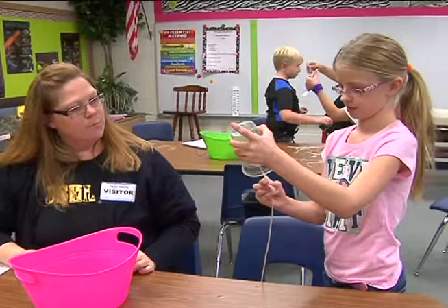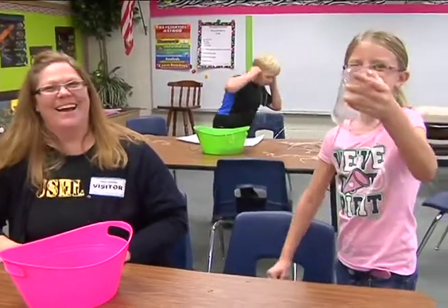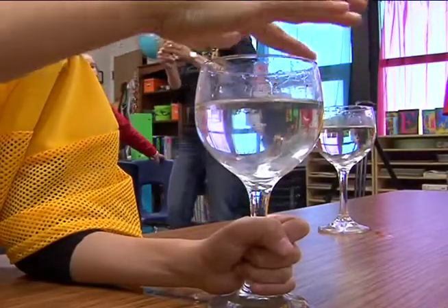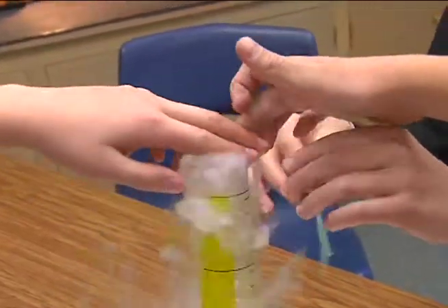This week, students have been making sounds using vibrations and dry ice. They've done wine glasses with water, with different levels of water, to see the different pitches — just different things so they can better understand that sound is made by any kind of vibration.